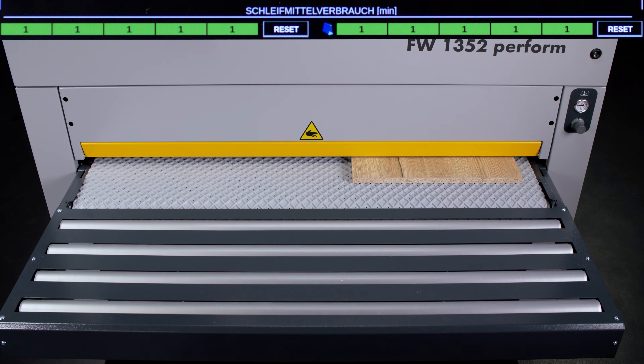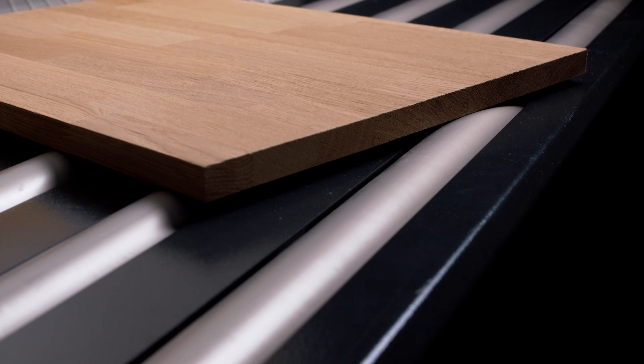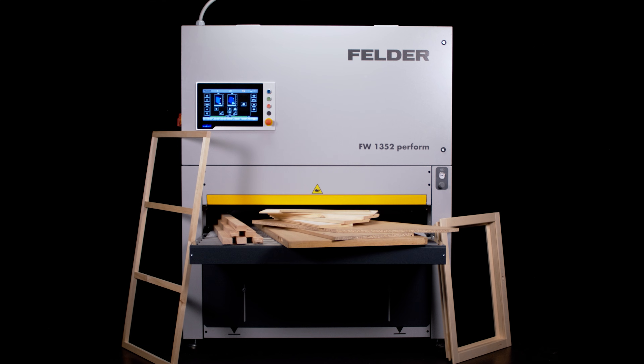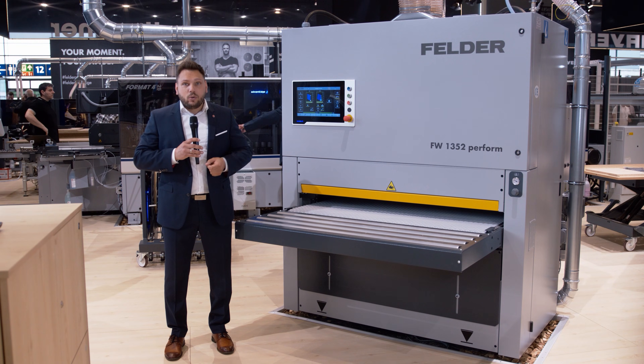With the Felder FW1352, excellent results are achieved every time. In the performed version, it also delivers flawless surfaces during lacquer sanding.